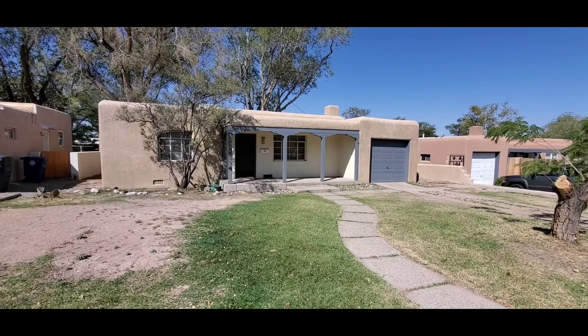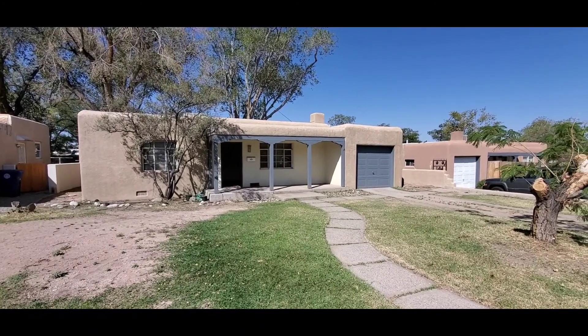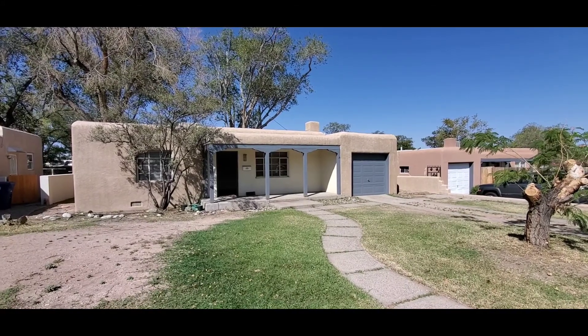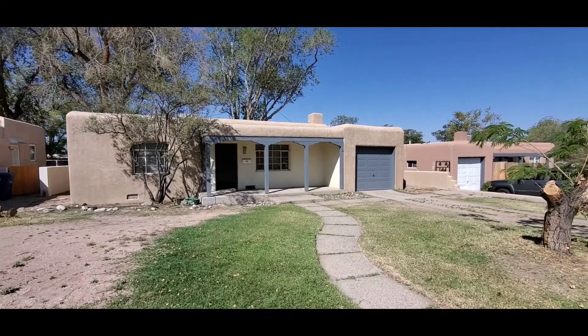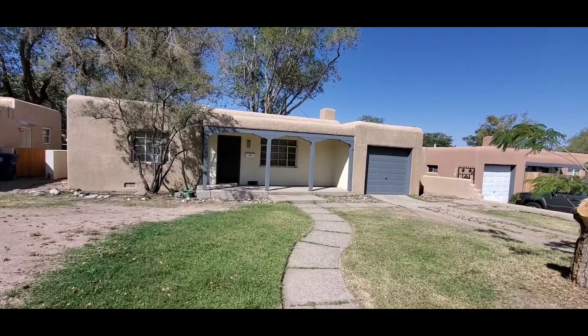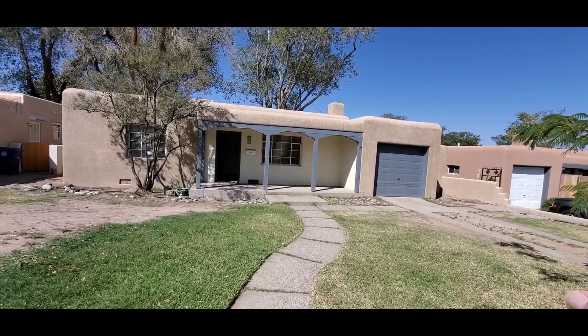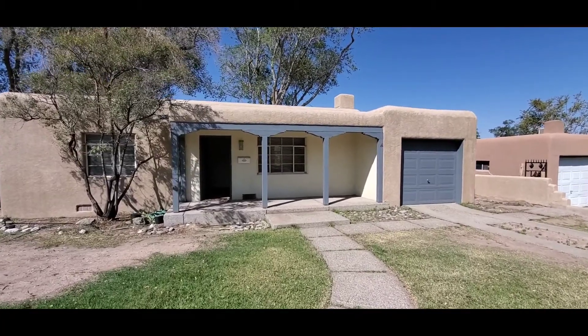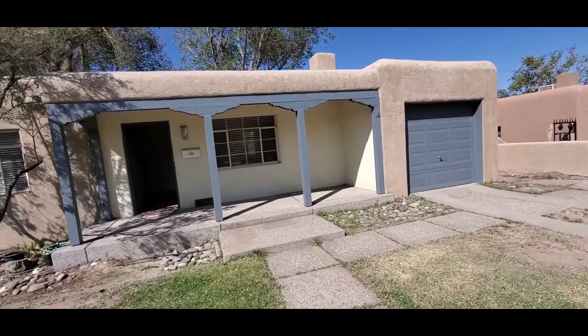We're about to see a two-bedroom, one-bath with a bonus room which is a den. The house actually has two fireplaces in it and a single car garage. The single car garage I'm not going to be able to open up for you — it is packed full of stuff as they're in the process of moving.